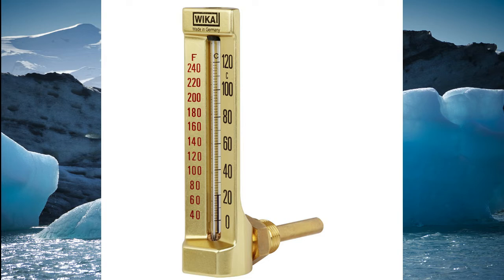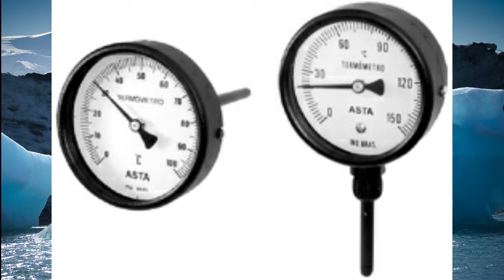Pressure thermometer. This type of thermometer uses the principle of expansion of saturated steam in a confined space, consisting of a Borden tube, bellows or diaphragm, capillary tube and bulb.